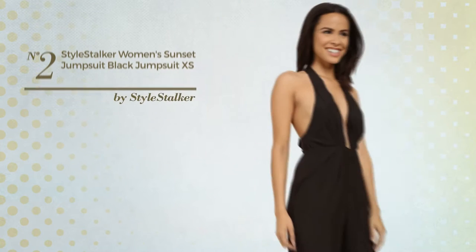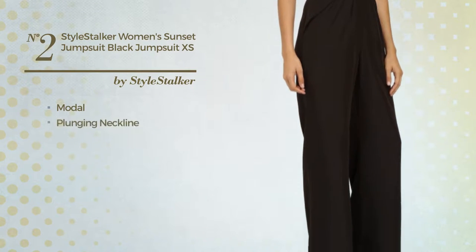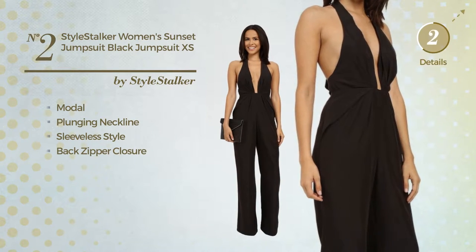Number 2. Made of quickly drying modal. This jumpsuit includes plunging neckline, sleeveless style and back zipper closure. Available only in this color.